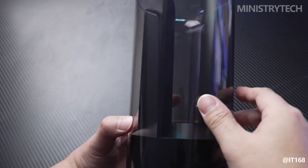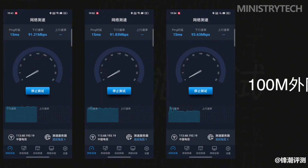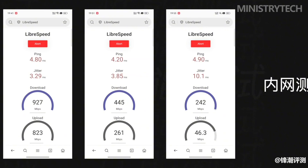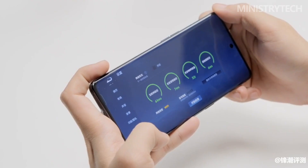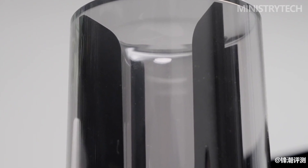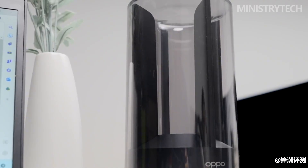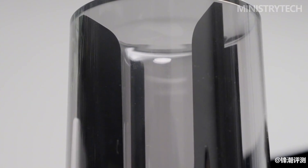As Oppo's first Wi-Fi router product, the Oppo Wi-Fi 6 router AX5400 has done its job well, and its excellent connection performance can meet the internet needs of families of different sizes. The core selling point is its excellent ID appearance, which can be placed in any corner of the home as a beautiful decoration.